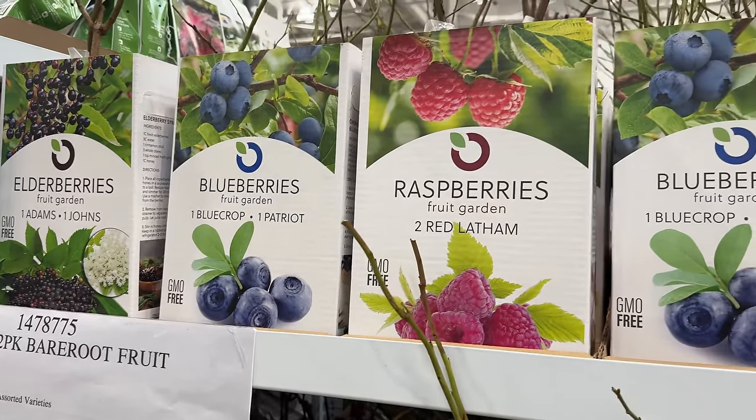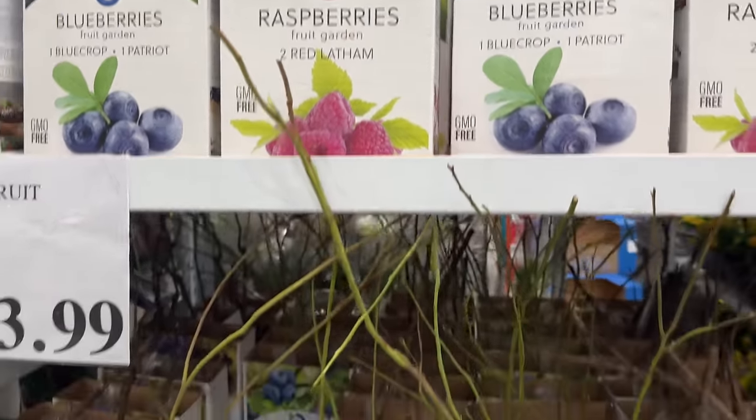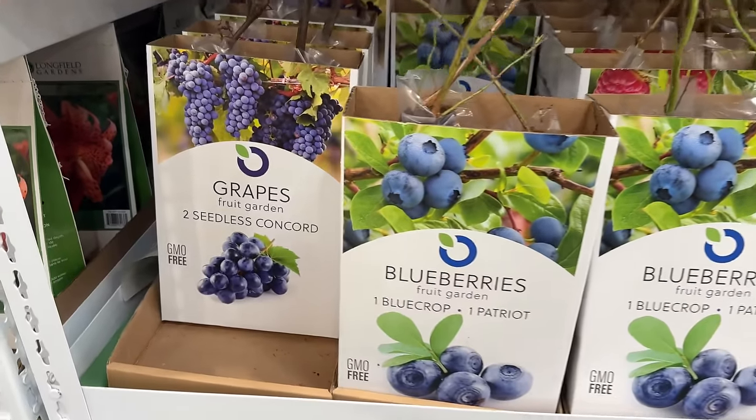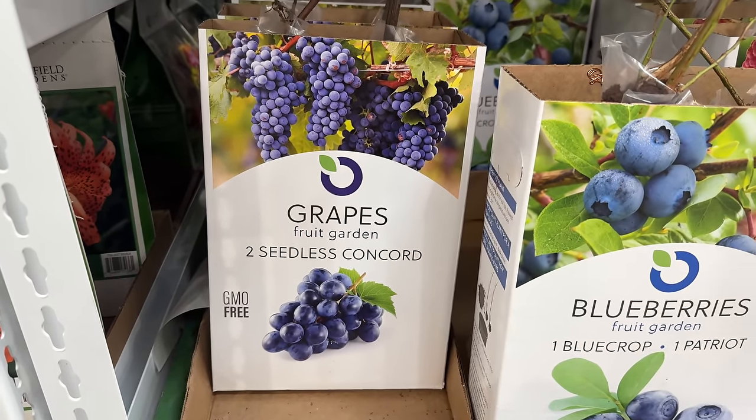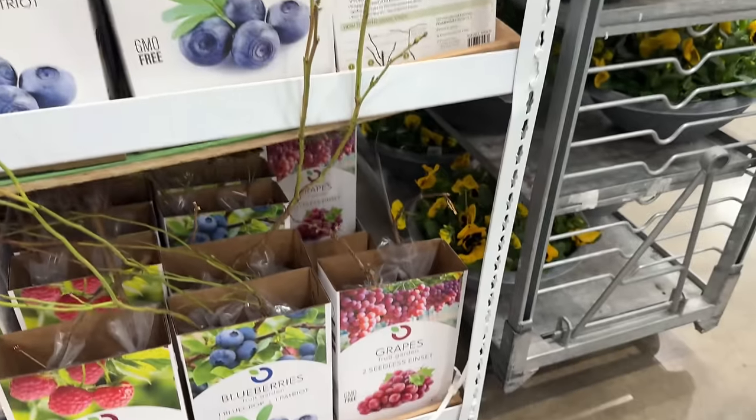While on the topic of planting, for $14 this two-pack of fruit plants comes in a variety of options such as elderberries, blueberries, raspberries, and grapes. In a few years, just think of that great return on investment you'll have.